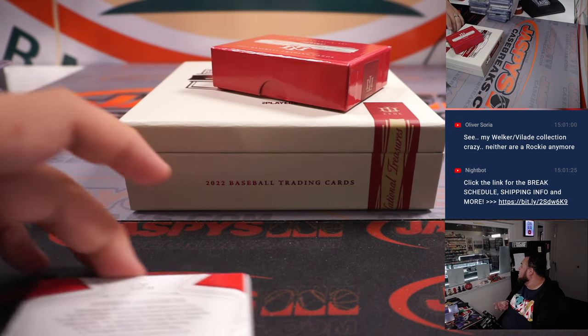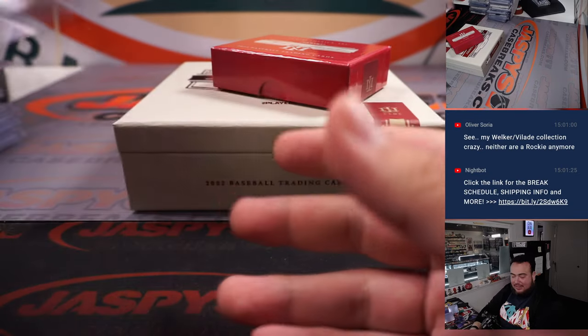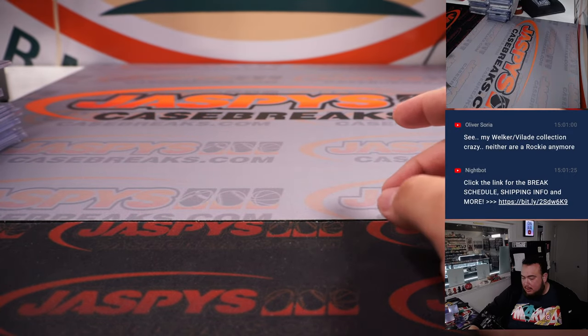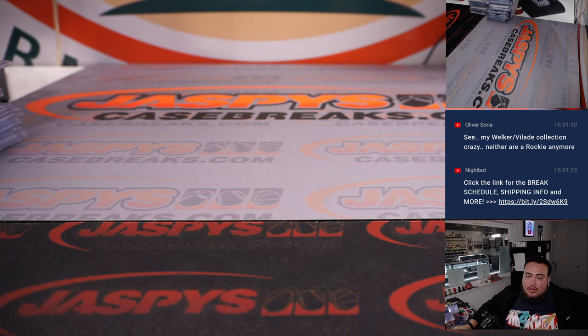Alright, all the kids are leaving — one, two, three, four, five, six, all getting onto their bikes. Well guys, I must say this was an awesome case again. Great patches, one-on-ones, booklets, cut autos — very nice stuff, guys. Again, the next ones are in the store at JazbysCaseBreaks.com.